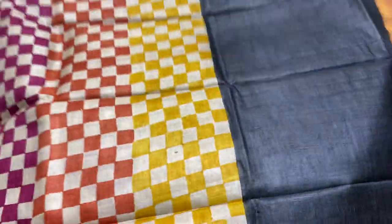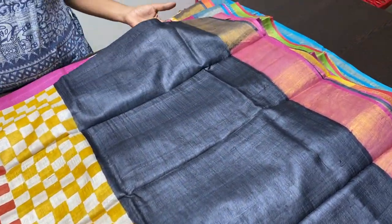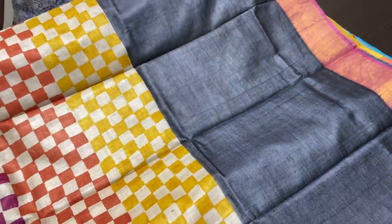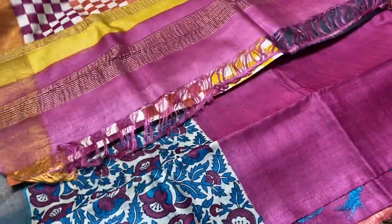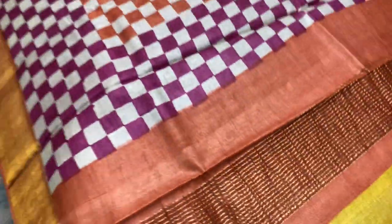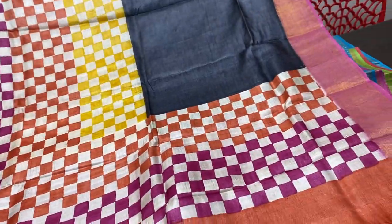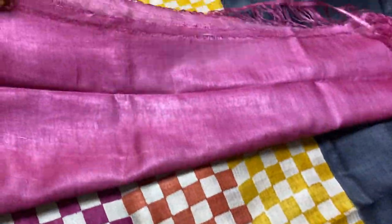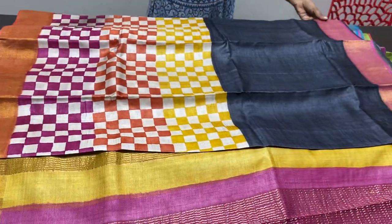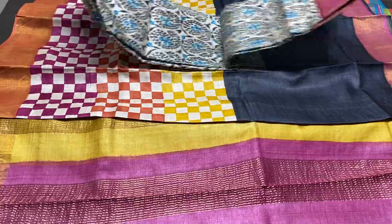This is a checks pattern saree — the chessboard concept with multiple colours. The top portion is plain black. The lower half has three colours for the chessboard type checks: yellow, orange and pink, with rust colour border at the bottom and pink borders at the top. All three multiple colours are used for the pallu also. The blouse piece here is pink. Very elegant concept, beautiful one. Take a screenshot to book. 4,325 plus shipping.